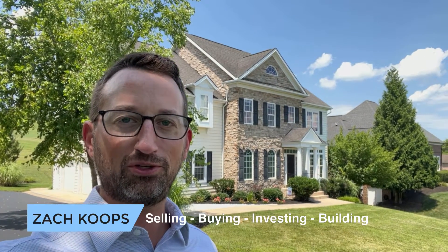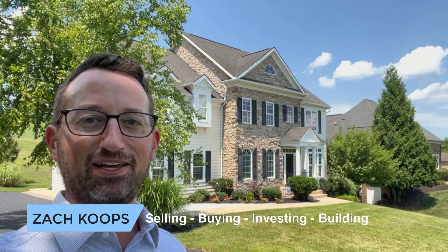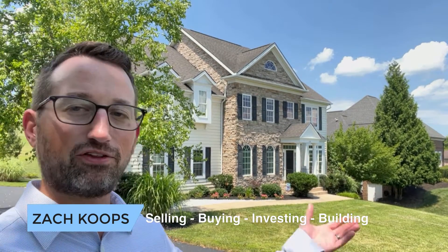Hey everybody, Zach Copes here with Klein May Realty and the Harrisonburg Homes team, your realtor in Harrisonburg and Rockingham County, Virginia. Today we're here at 326 Claremont Avenue on the east side of the county in the premier subdivision of Crossroads Farm. We're going to take a look at this beautiful elite home and give you guys a tour today.